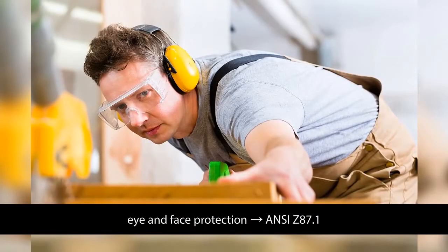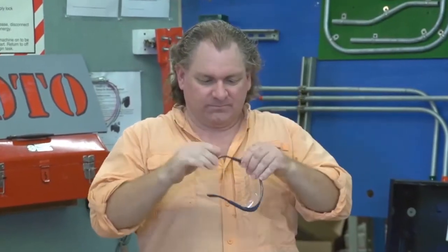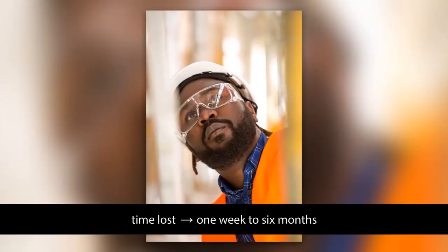Eye protection and face protection is covered by ANSI Z87.1. These are tested by dropping a steel rod 3 feet into eye protection with no resulting penetration through the sunglasses, eye protection, or face shield. An average total cost for an eye injury with no protection is around $1,463, according to OSHA Safety and Health Management Systems, available at www.osha.gov. An average total time lost from recovery from an eye injury can be from one week to six months, depending on the severity of the injury.